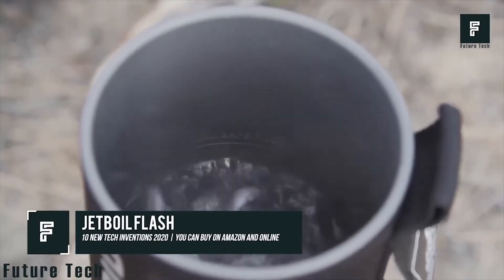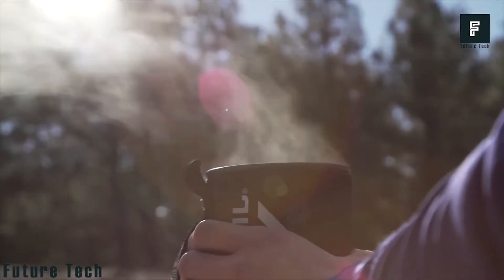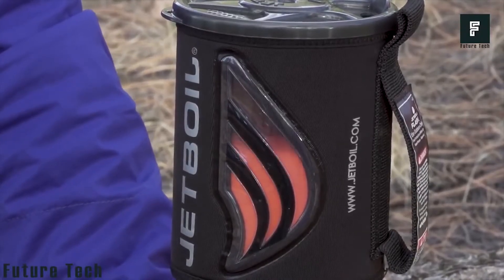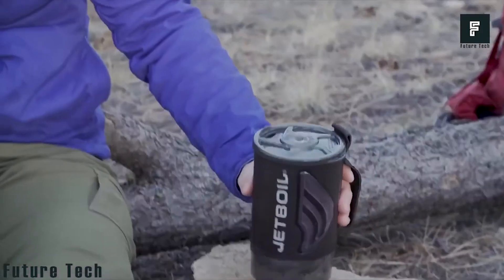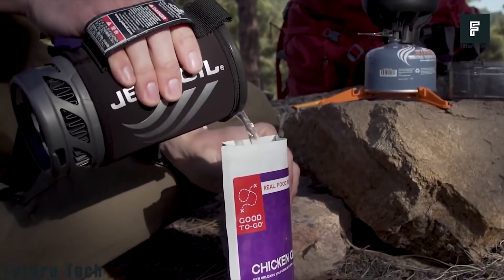Number 2: Jet Boil Flash. Jet Boil Flash is a camp stove system that can allow you to boil water while off the grid in as little as 100 seconds. The device is equipped with a one-liter cup that can maintain its temperature for several hours, keeping your beverage warm without the hassle of electricity. The Jet Boil can be combined with many accessories such as a coffee press, a hanging kit, a pot, a skillet, and even a full-sized cooking attachment.